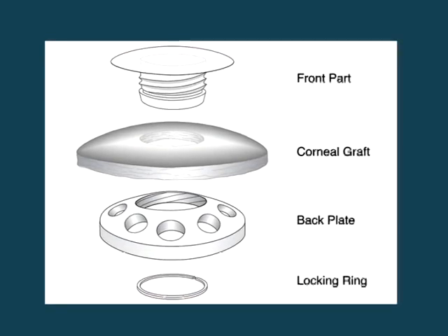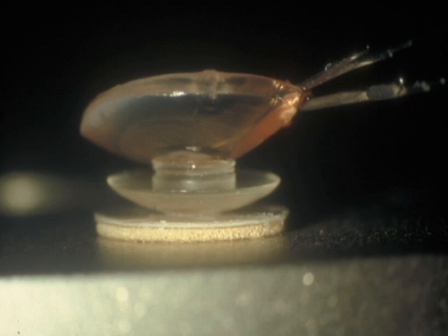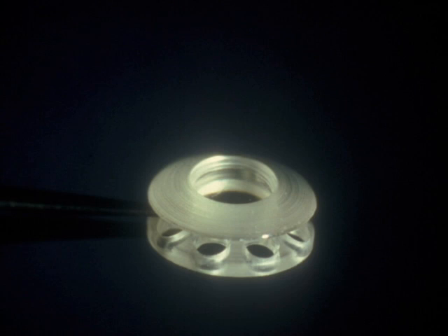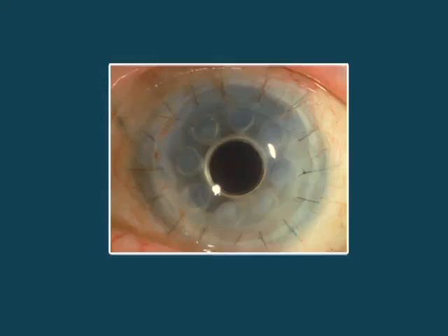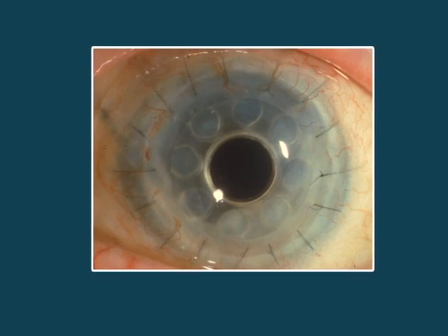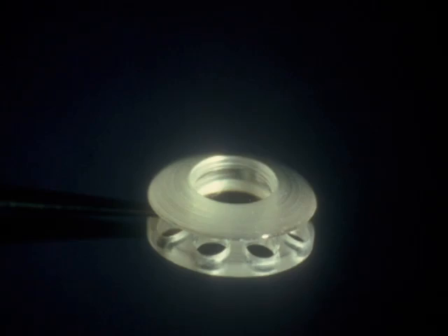There are several types of artificial corneas available in the market today. However, there are still many challenges to overcome to create one that requires minimal post-operative care. It's more to do with integration and biocompatibility — it has to be compatible with the human body and last the long term. So we do have artificial corneas right now. These are plastic devices that fit into the eye, and we have been doing this for many years.